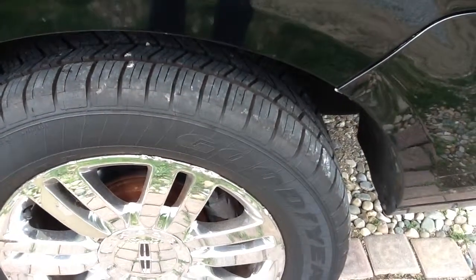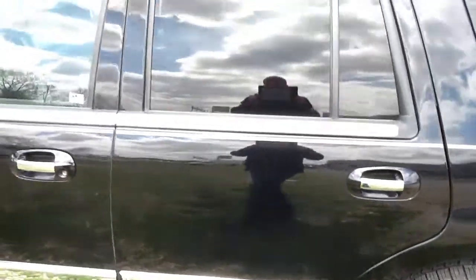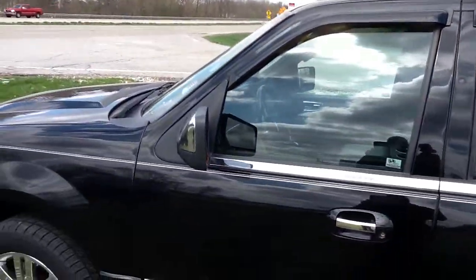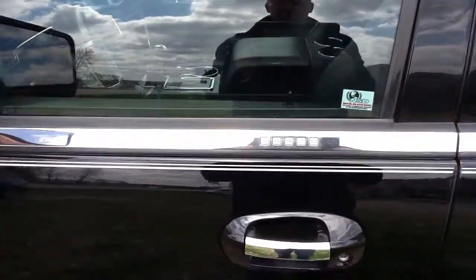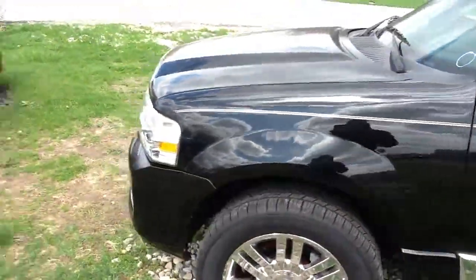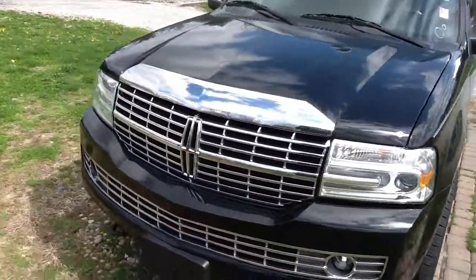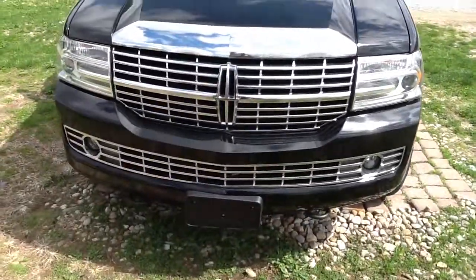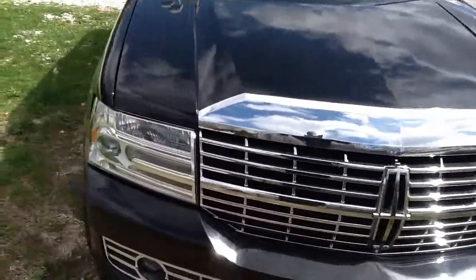As you can see the tires are in excellent shape. It has the keyless entry by code here on the outside of the door. I have it running right now, which you may not be able to tell, but it runs really well — it's very quiet.